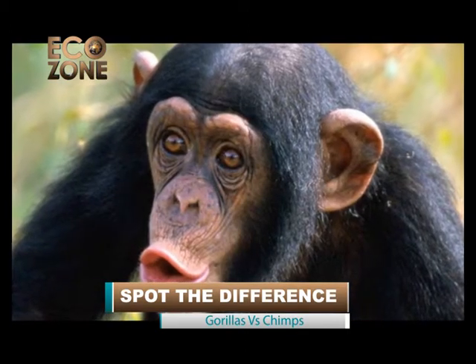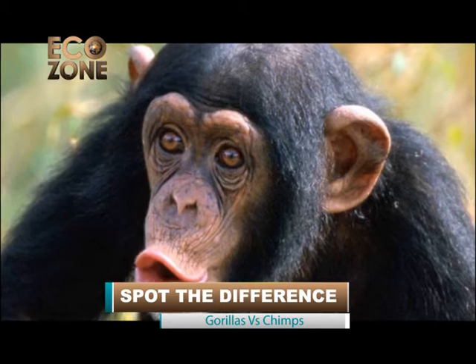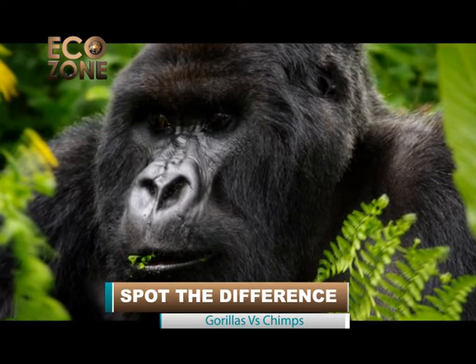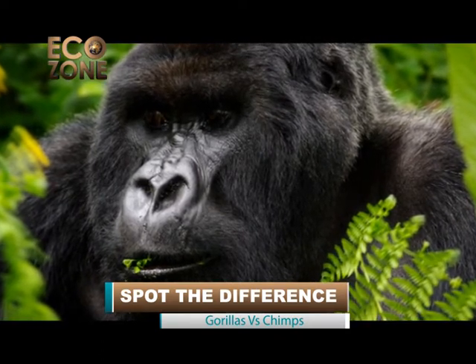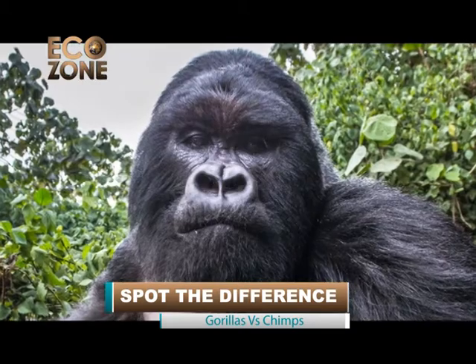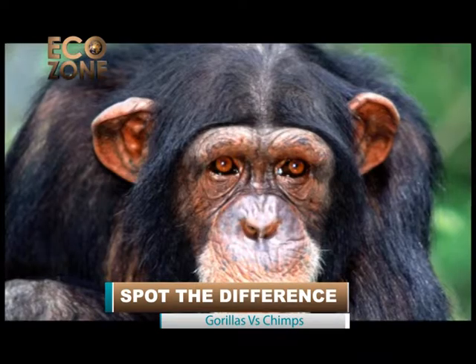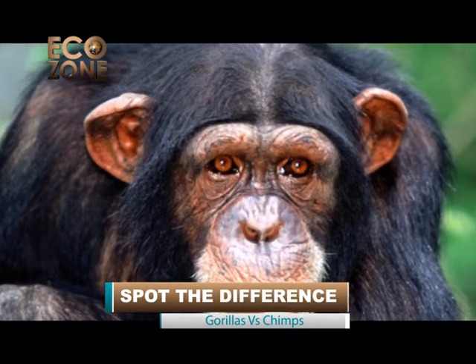A chimpanzee's ears are large and stick out of the head, which is a distinctive character from other larger primates. Gorillas' ears, on the other hand, are small and directed towards the back of the head. The head, forehead, and hump of gorillas are larger, whereas those of chimpanzees are much smaller.